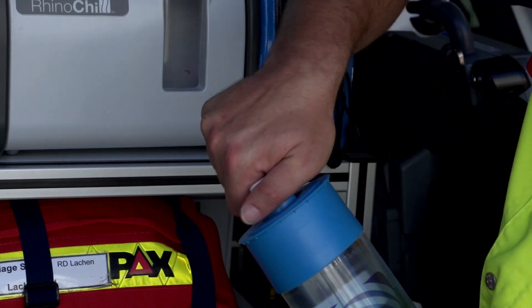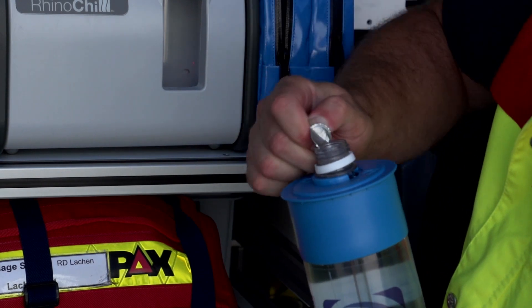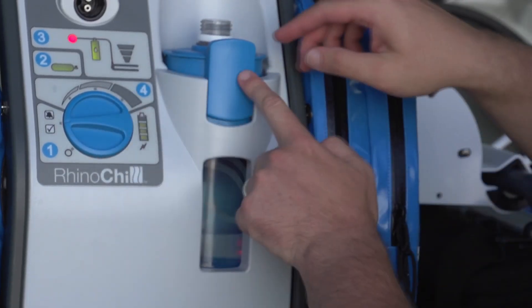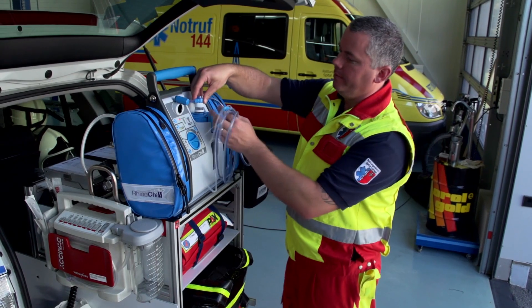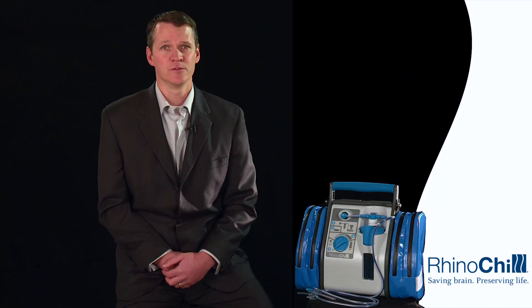Remove the cap from the coolant bottle but retain it for disposal — the accessory bag pocket is a convenient place for it. Remove the seal from the coolant bottle. Place the coolant bottle in the control unit holder, making sure it is well seated and a click is heard as it secures. The coolant bottle light should illuminate green. Ensure the bottle latch is fully engaged, then place the catheter bottle interface over the top of the bottle and hand-tighten the catheter bottle cap around the coolant bottle neck — no tools should be used.